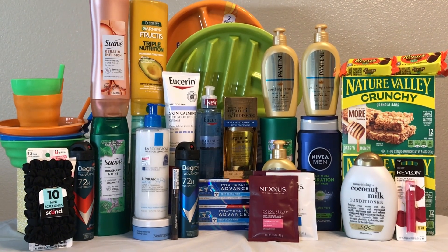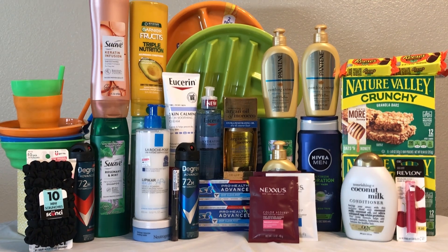I was able to grab all these items for free and a $21.53 money maker after receiving back my ExtraCare Bucks and submitting my receipt to Ibotta. I also picked up some clearance items that I'll be showing you at the end of the video. Without talking too much, let me show you guys how I did it.